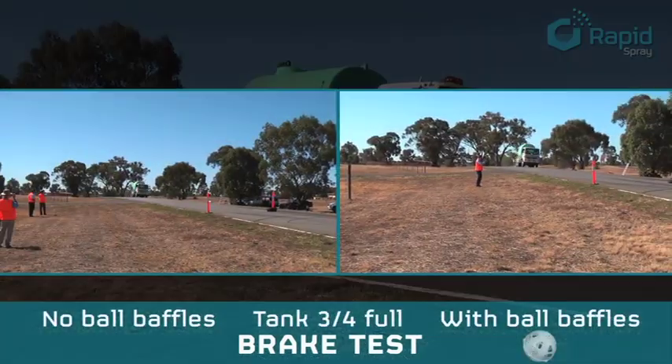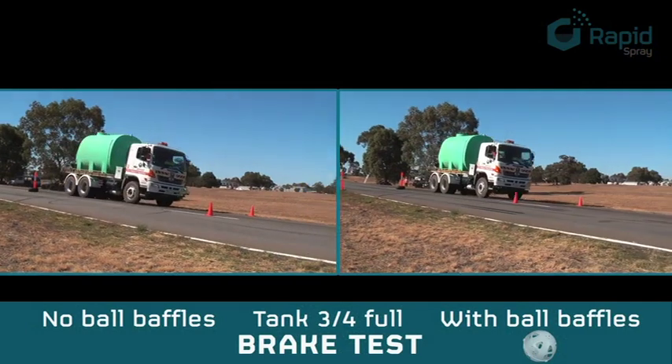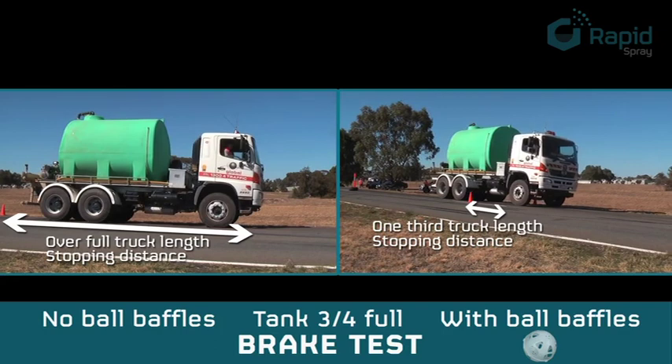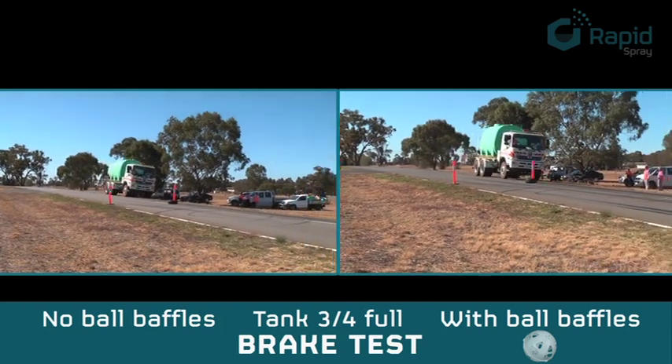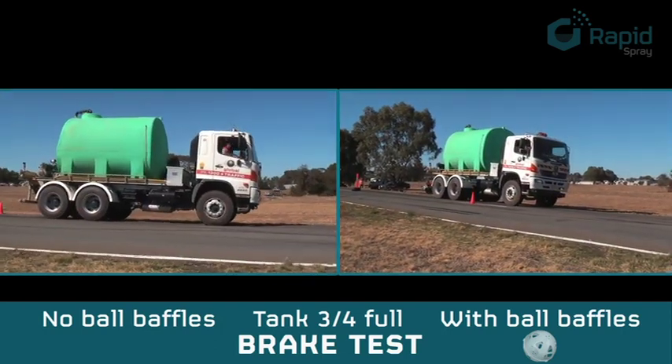We found that when we analysed and graphed the data, the braking distances were shorter. The effort applied by the driver was measured by a calibrated sensor fitted to the brake pedal, and we found that there was less effort required to do different levels of gentle, medium, and emergency braking.